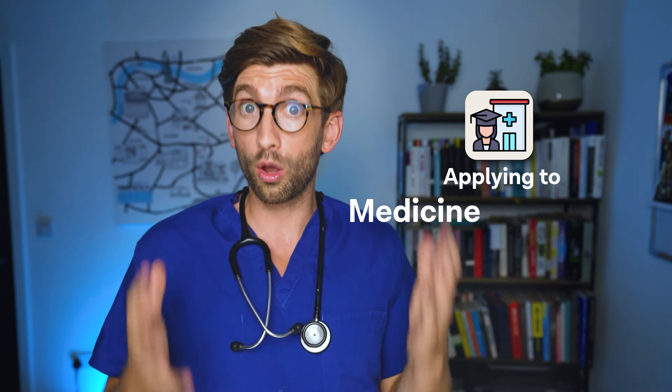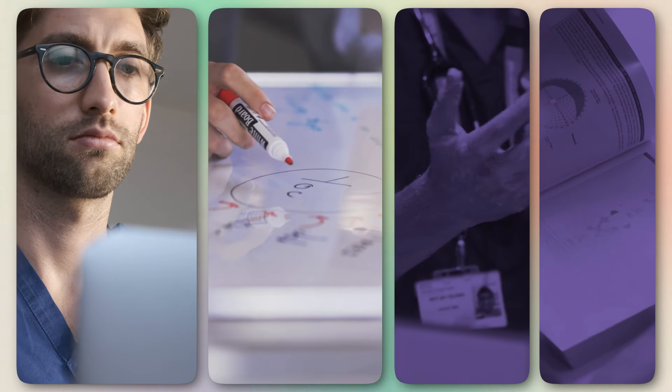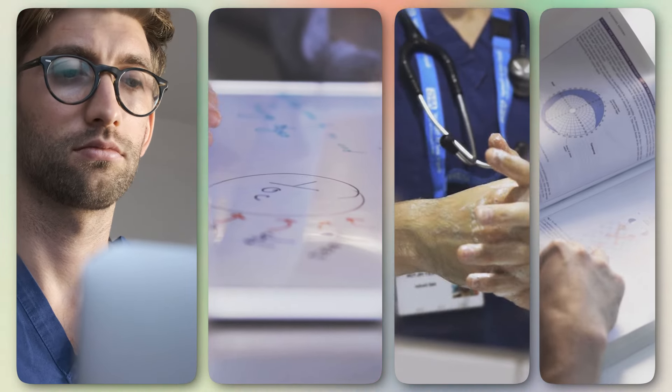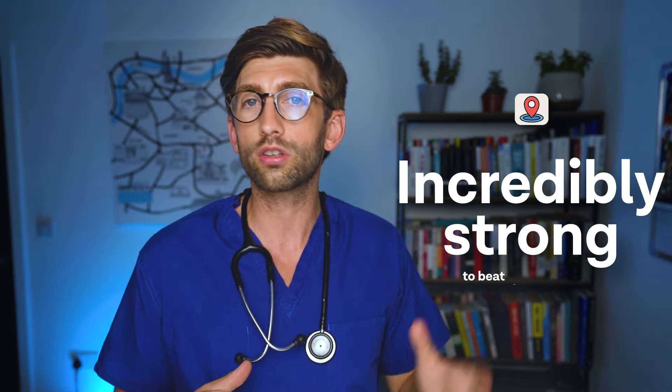If you're in year 11, 10, or below and are either thinking of or going to be applying to medicine or dentistry in the UK, I'm going to show you exactly what you need to do so that when you come to the time of actually submitting an application, you are going to be incredibly strong to beat that competition.